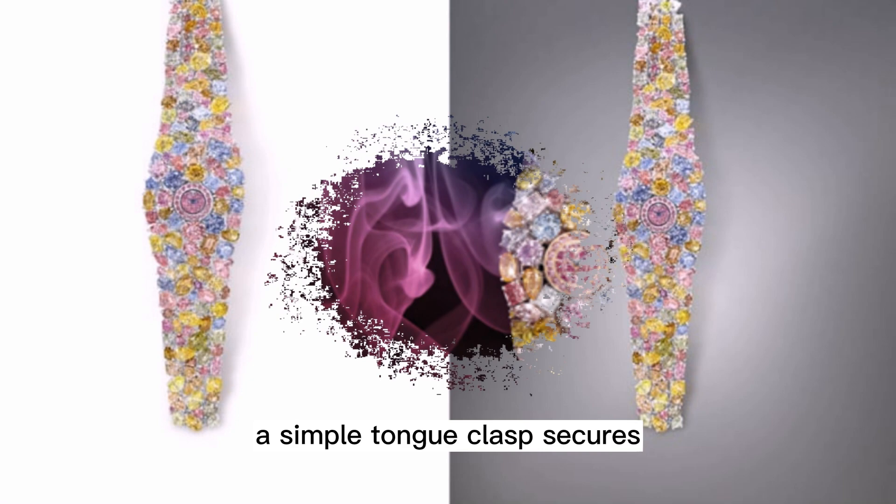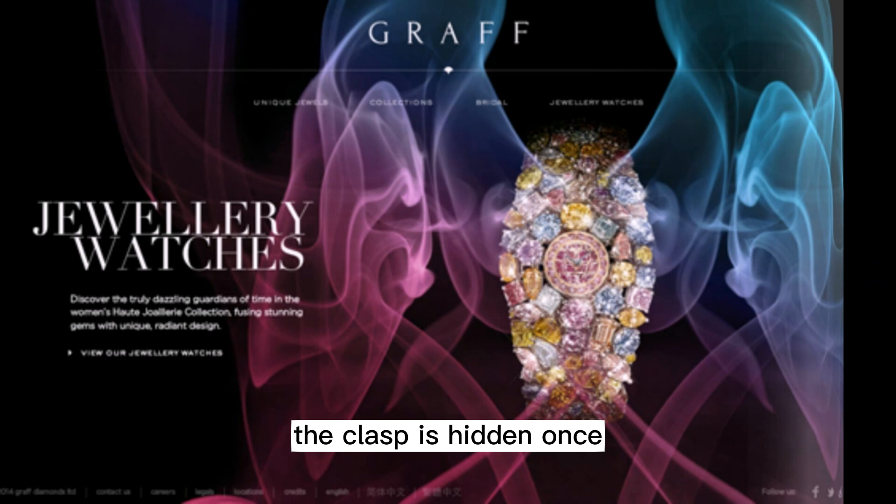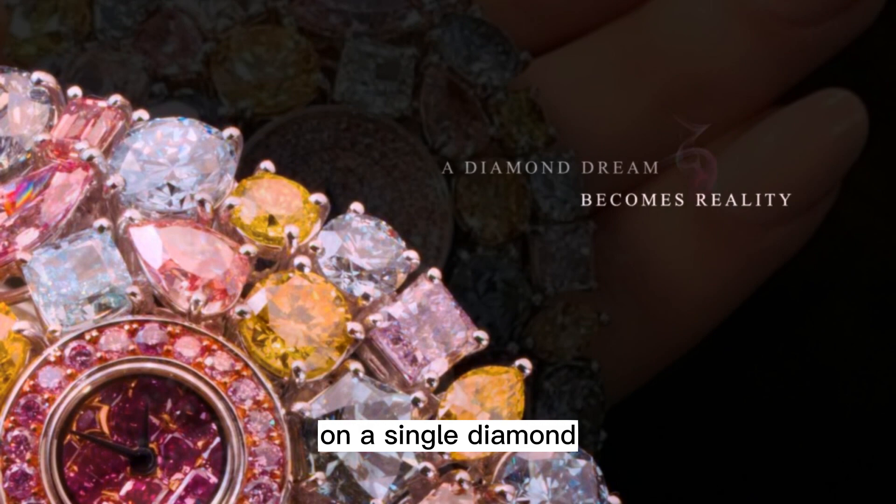A simple tongue clasp secures the Graff Diamonds Hallucination around the wrist. The clasp is hidden once the bracelet is closed and can only be unfastened by placing pressure on a single diamond.